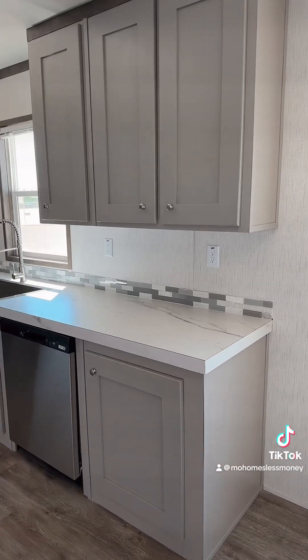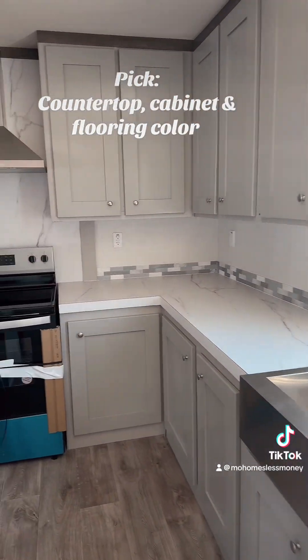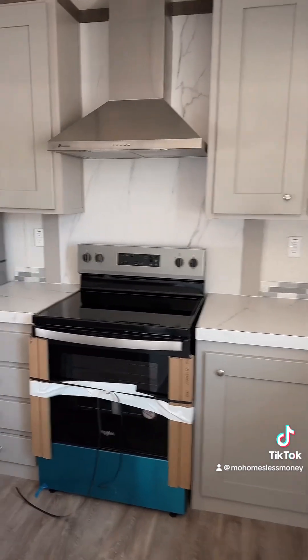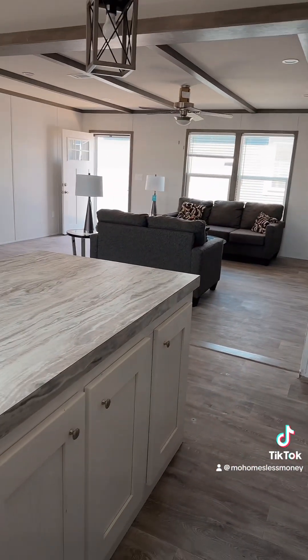You have options in this home to go ahead and change your countertop and cabinet color, select a gas or electric range. Cabinets everywhere you look.